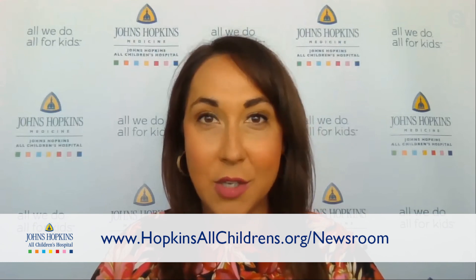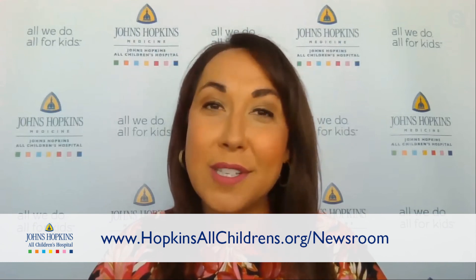Thank you so much for joining us and teaching us how we can help our kids learn the skill of swallowing a pill. Thanks so much for having me. And thank you all for joining us today. Don't forget, you can check out our website at hopkinsallchildrens.org/newsroom, where you'll find a lot of other great topics in pediatric health care and other resources for your family. We'll see you next week.